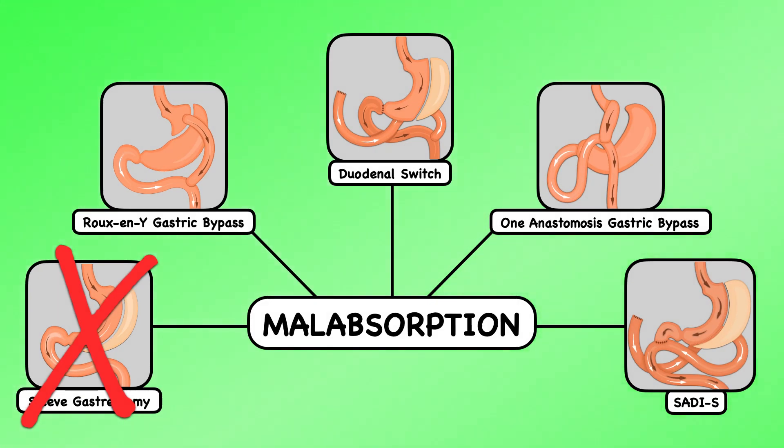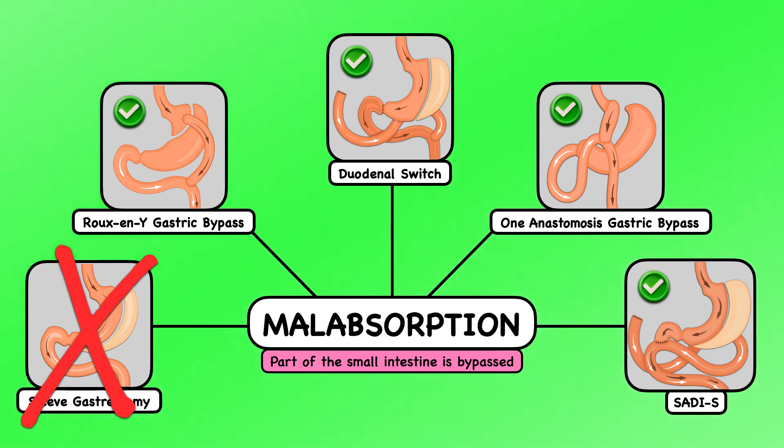The second mechanism of action, malabsorption, doesn't happen to any meaningful degree with the sleeve gastrectomy. Nonetheless, it does with the Roux-en-Y gastric bypass, the 1-anastomosis gastric bypass, the duodenal switch, and the SADI-S. That's because part of the small intestine is bypassed in each of those procedures, and the small intestine is where the vast majority of nutrient absorption takes place.